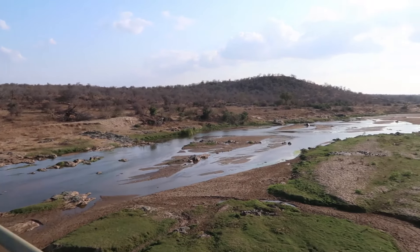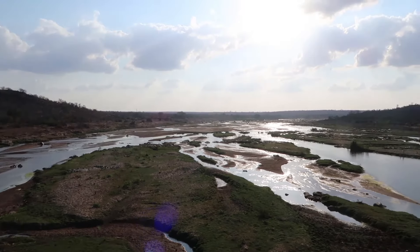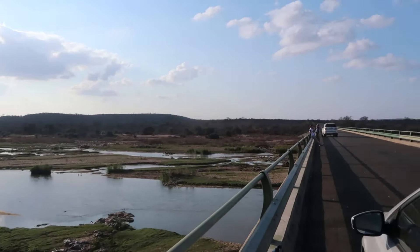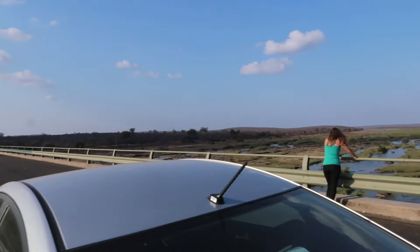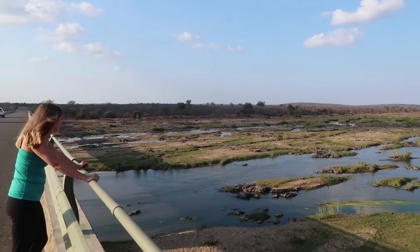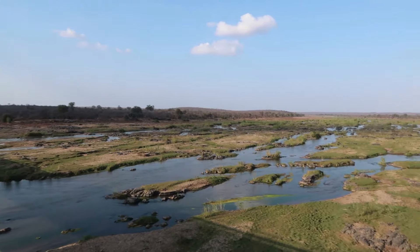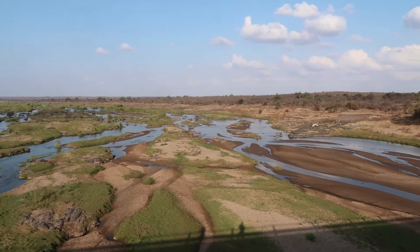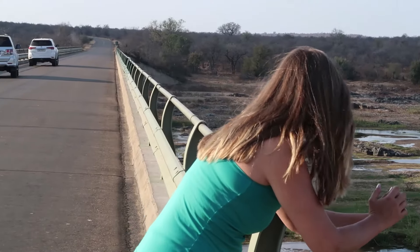Down here we have the Oliphant's River, which is where we actually overlook from our camp at Oliphant's. We're allowed to get out of the car here and enjoy the view, and if you're lucky you might even spot some hippos or something. I don't know about hippo spotting, but I found myself a goat.